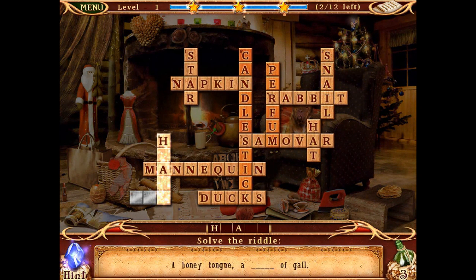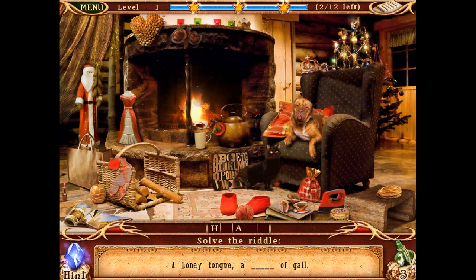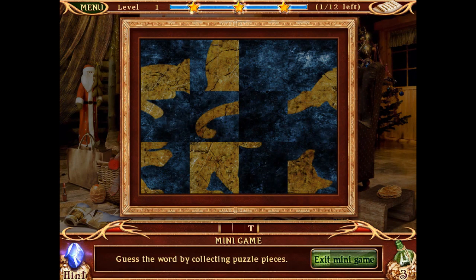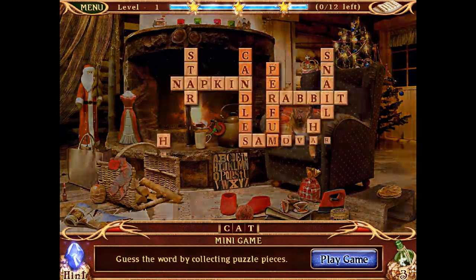What have we got left? There's the honey tongue something of gall clue. Heart — yes! That's the only thing I could think of that would fit. And this last one: guess the word by collecting puzzle pieces. It's a three-letter word ending in T — cat! That's the only word I could think of, so I've done that level.